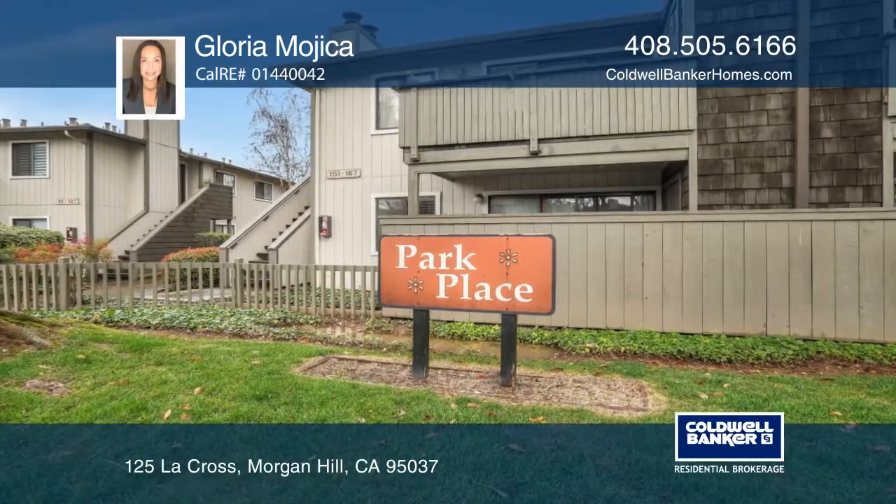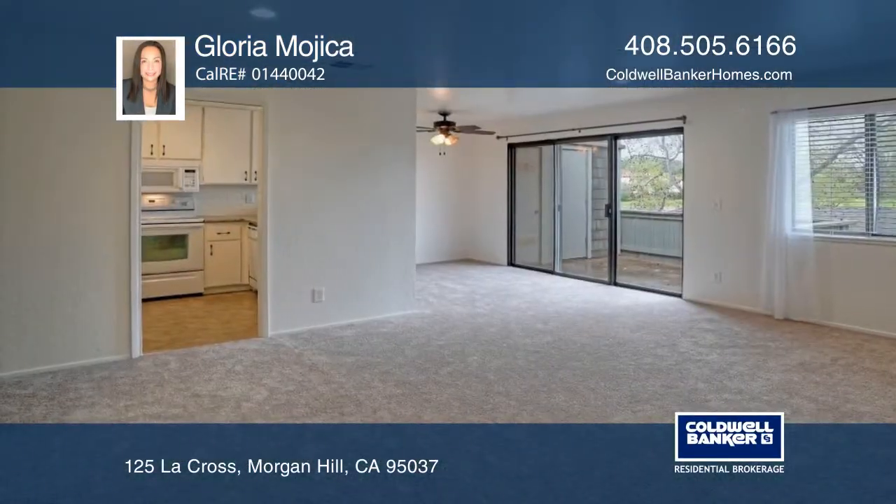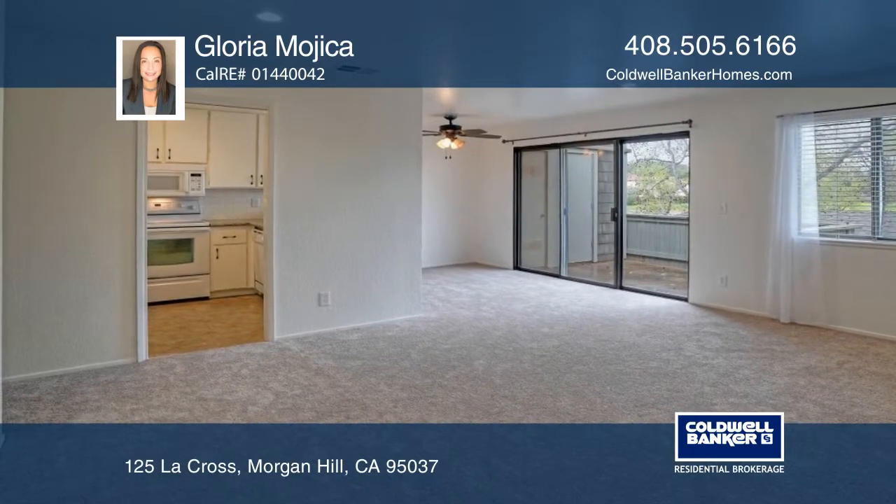This beautiful, move-in ready, two-bedroom, two-bath, upper-level condo features fresh carpet and paint throughout.